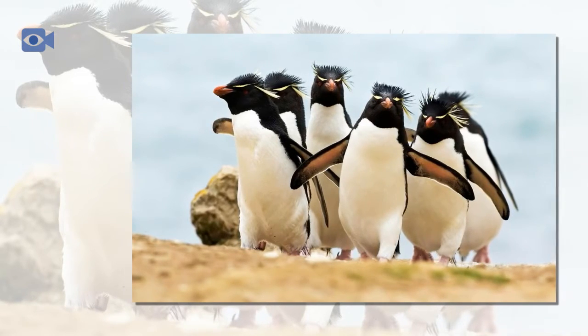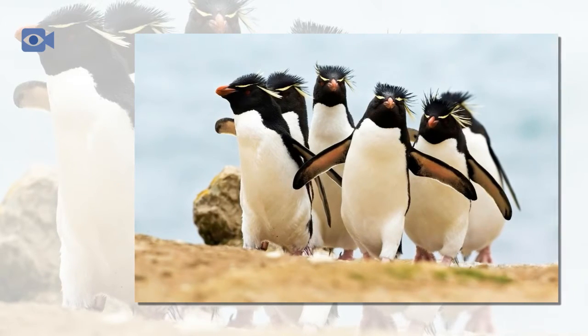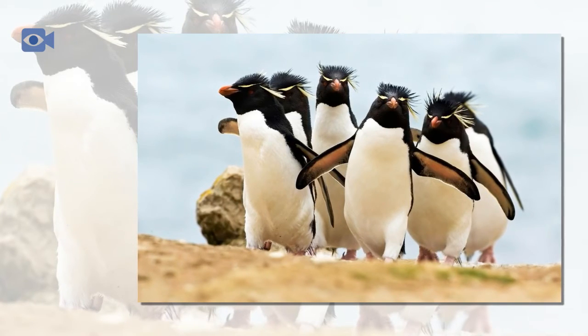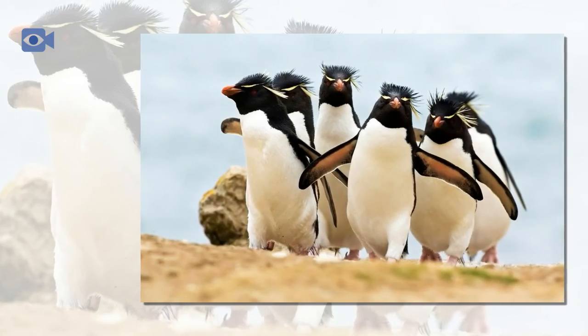Today, Rockhopper populations throughout the southern hemisphere have been drastically declining and all three species are now at risk. The Northern Rockhopper penguin is classified as endangered, where the others are not quite in as much danger.